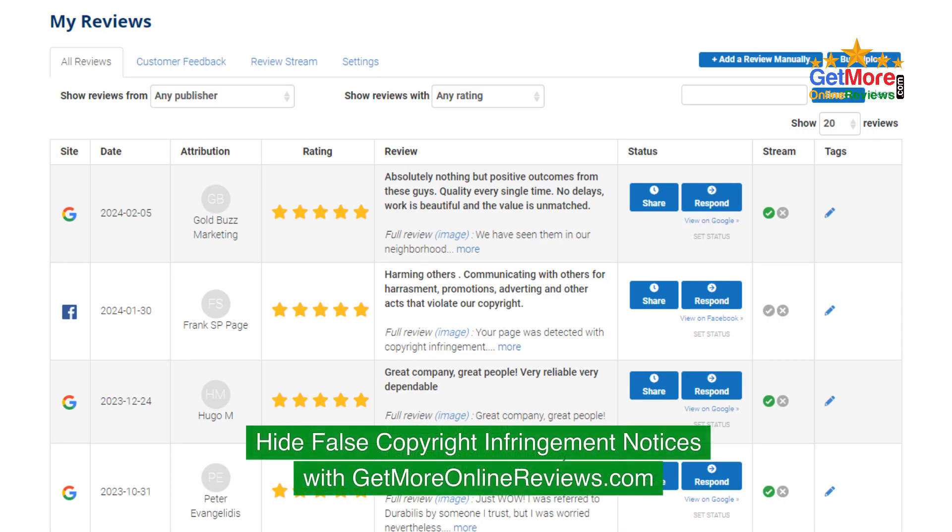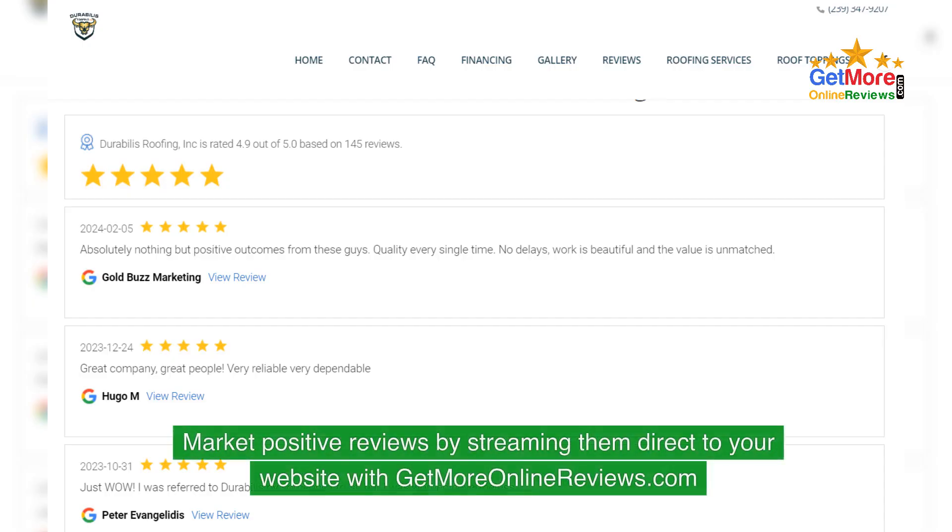Hide false copyright infringement notices and market positive reviews by streaming them directly to your website with getmoreonlinereviews.com.